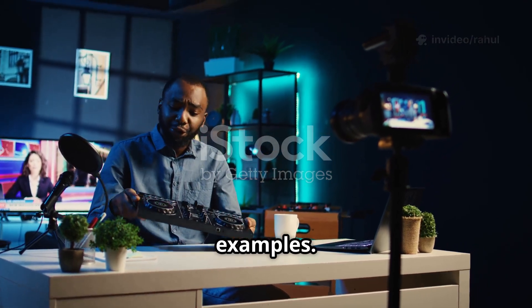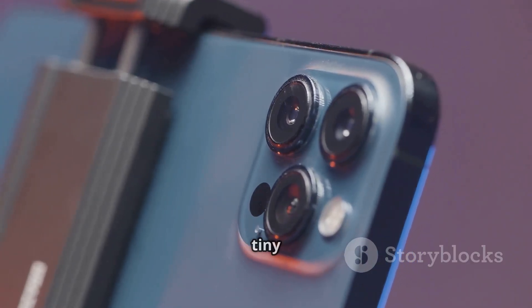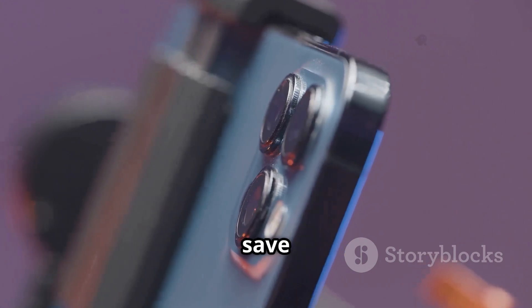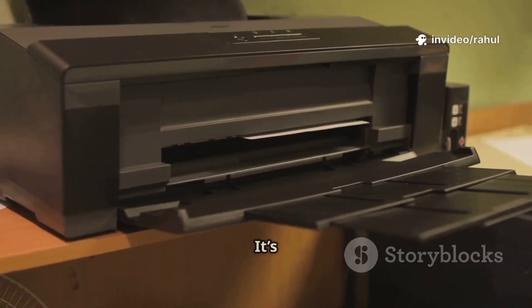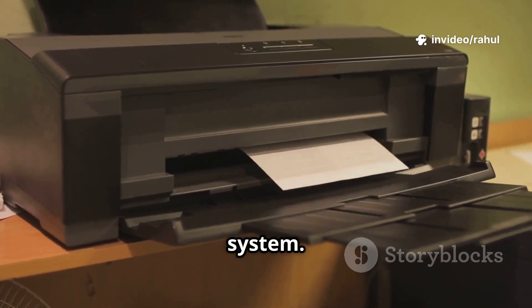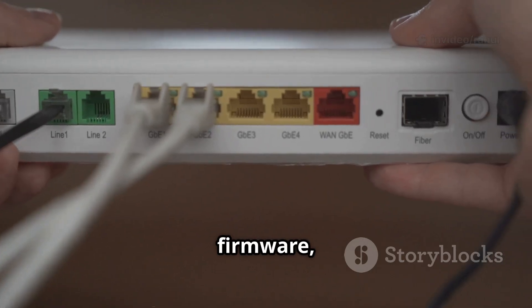Let's walk through some real-world examples. Your smartphone camera, for instance, has a tiny chip with firmware that tells it how to focus, adjust lighting, and save images. A printer has firmware to control its rollers, ink cartridges, and paper feed system.